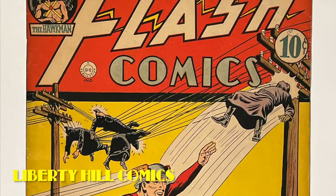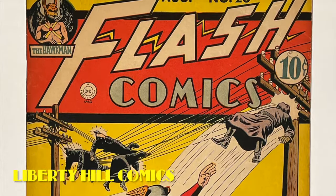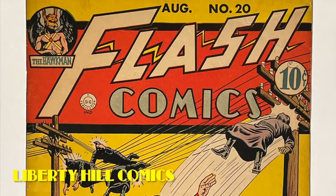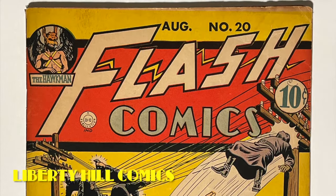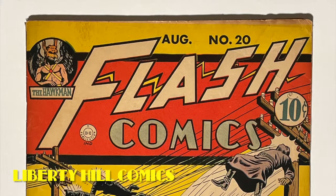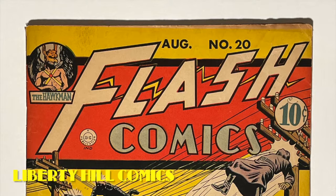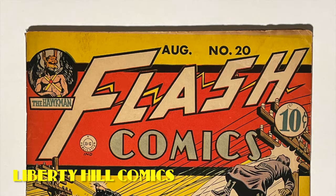Our conservation candidate is a copy of Flash Comics number 20 from August 1941, which means it's an early pre-war issue from the first period of the Golden Age of comic books. It includes stories for three members of the Justice Society of America — Flash, Hawkman, and Johnny Thunder — and has a total of 68 pages.